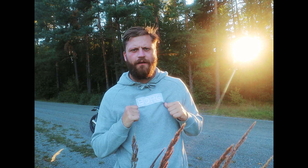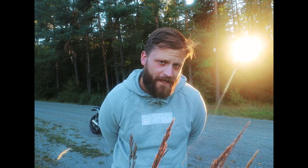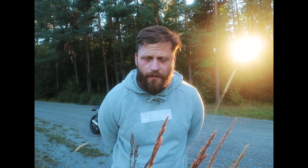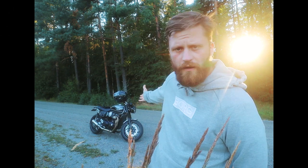Welcome back to a new video. My name is Michael and I am a professional filmmaker and photographer. Today we're going to do a video where I am doing some photography of this bike.